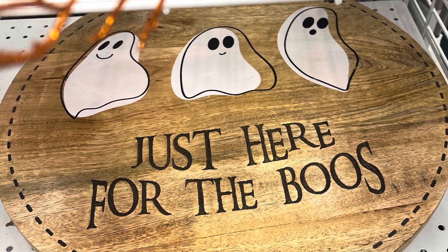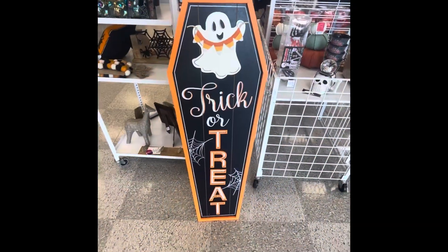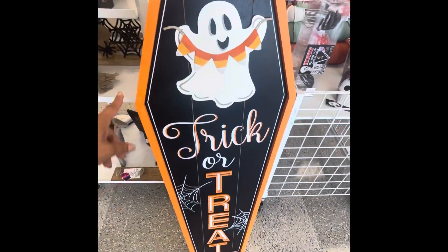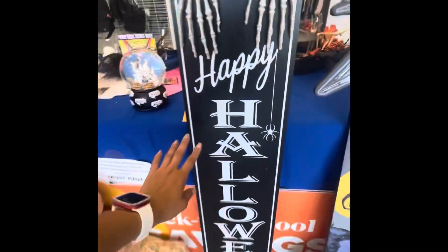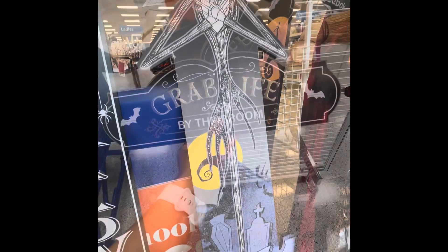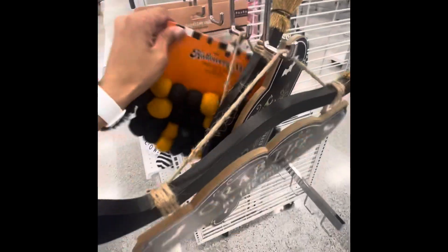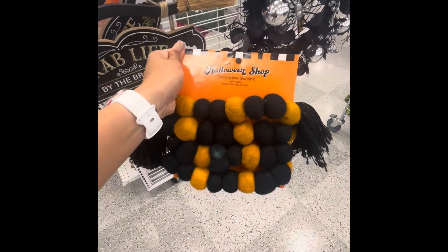Hi everyone, we're here at Ross so let's go shopping. That sign is $20. This one is $20. This checkered one is $15. We have this sign 'Grab Life by the Broom' for $8. This garland is $6.